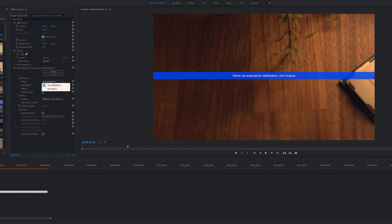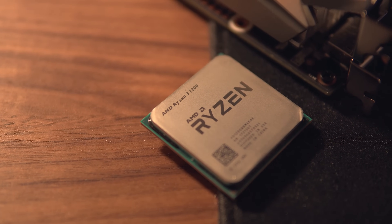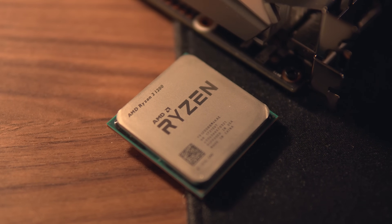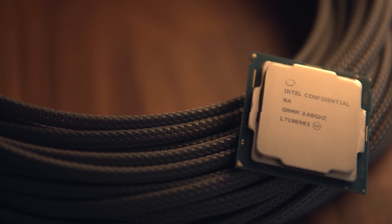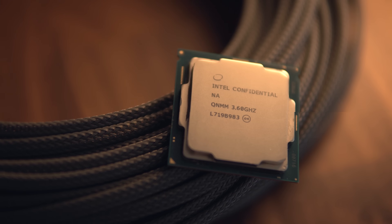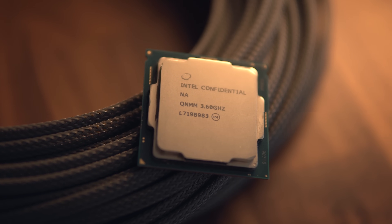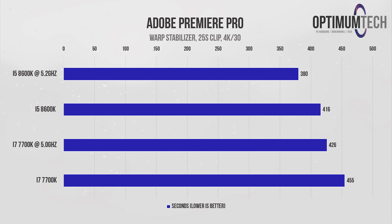First, let's look at the warp stabilizer effect. For those who don't know, it's an algorithm that analyzes the pixel travel between each frame in a video clip. It then stabilizes the clip by scaling up by about one percent and repositioning each frame so that playback is smoother and less shaky. I use this on pretty much every B-roll clip. This algorithm is very CPU intensive — for a 10-minute video I could easily spend 30 to 40 minutes waiting for warp stabilizer to complete. Here I've taken a 25-second clip filmed in 4K at 30fps.